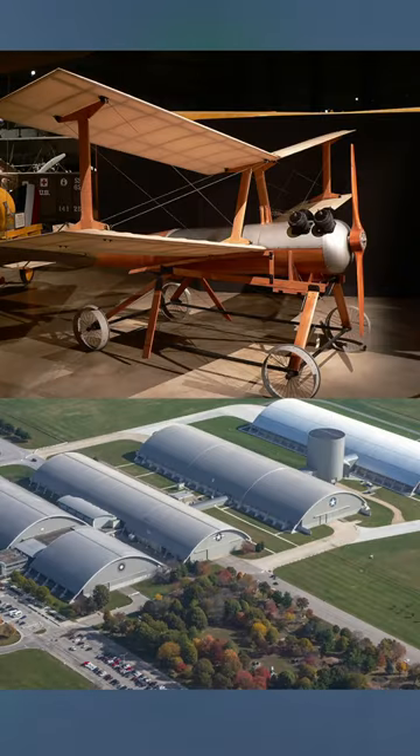Designed for World War I, it would see no service, but you could see a replica in the U.S. Air Force Museum in Dayton, Ohio.